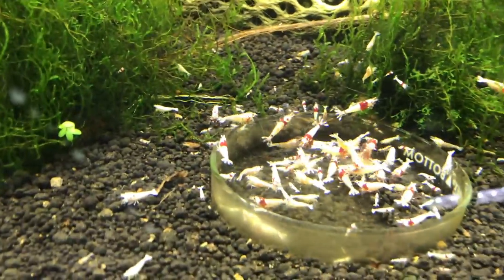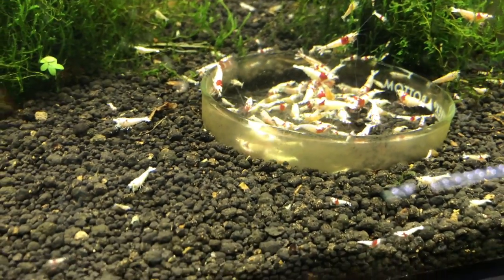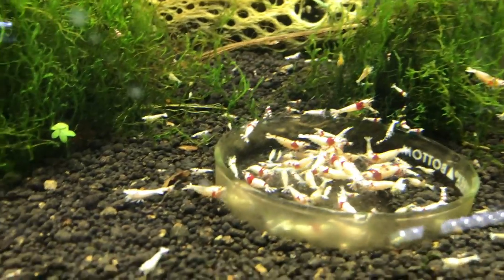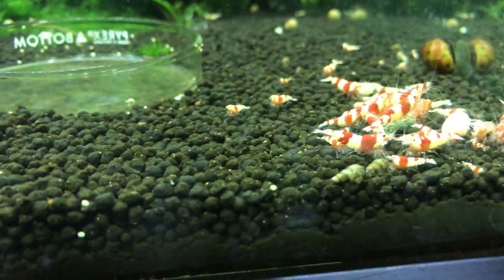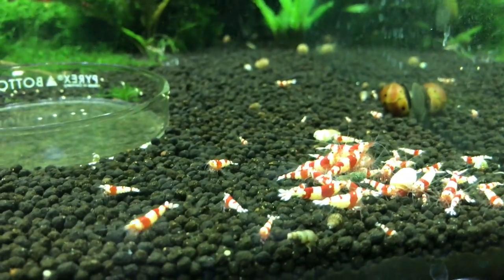Next door here are the S through SSS grade Crystal Reds — they're breeding like crazy as always. I've been getting a lot of requests for these and been selling quite a few lately. There's a few that I'll cull out and put over into my tank that I'm calling the white tank. These are my PRLs. They've been doing some breeding in the last couple of months — got some juvies and some babies in here. I just want to continue to try to grow this colony at this point.